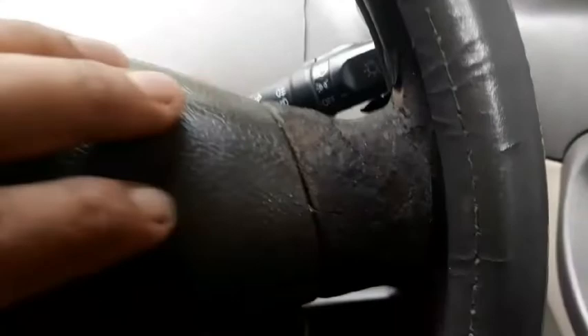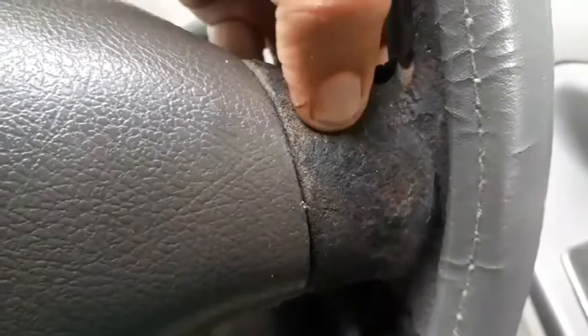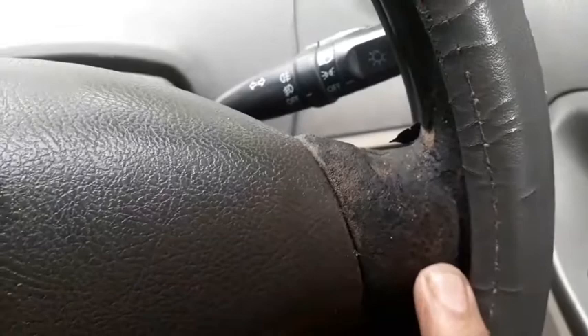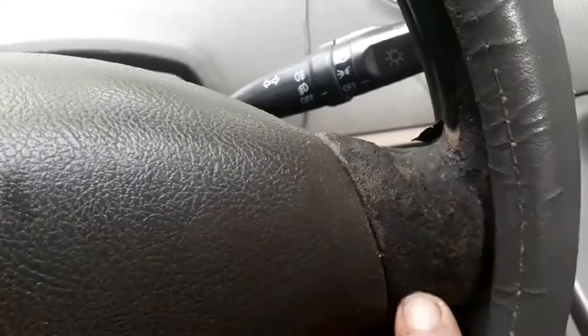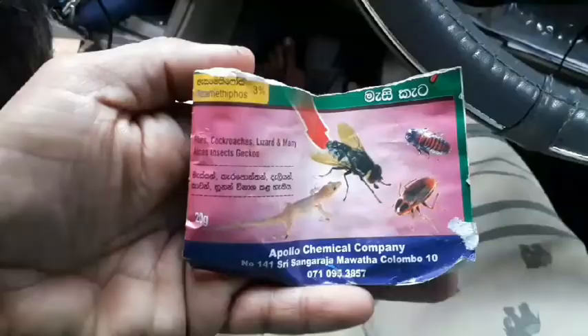I've already removed the cello tapes. Now this is the result — you can see what these cockroaches have done to this car steering wheel. This rubber part is very soft and they have totally eaten it. This is a big disaster because the steering wheel is a main part of the car and it looks very ugly. These cockroaches like to eat these kinds of soft things, maybe artificial rubber. Now I am going to show you how to get rid of these creatures.